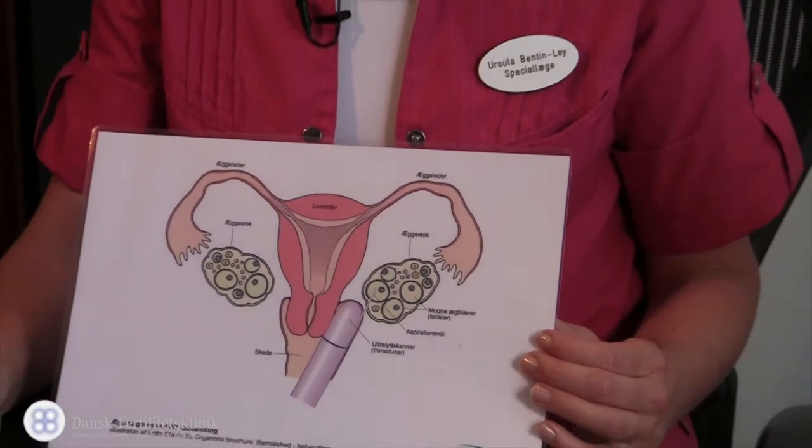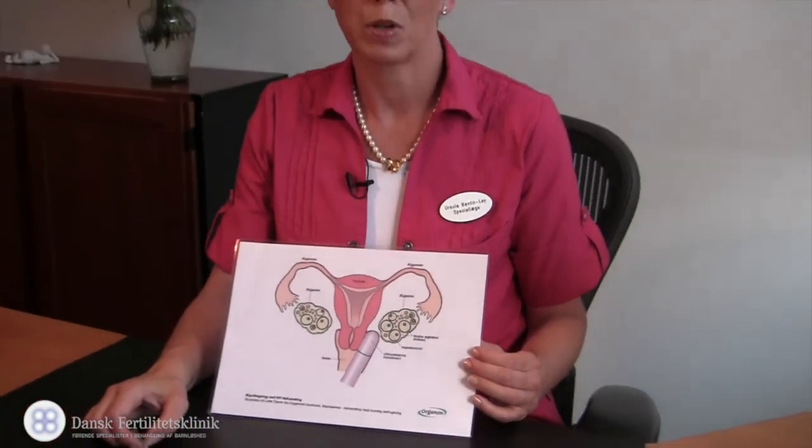The fluid goes into the lab next door, where the embryologist identifies the oocytes and performs fertilization some hours later. All oocytes are then cultured in the embryoscope, which enables us to see exactly when fertilization takes place, when the embryo starts to cleave, and whether the cleavages are normal.